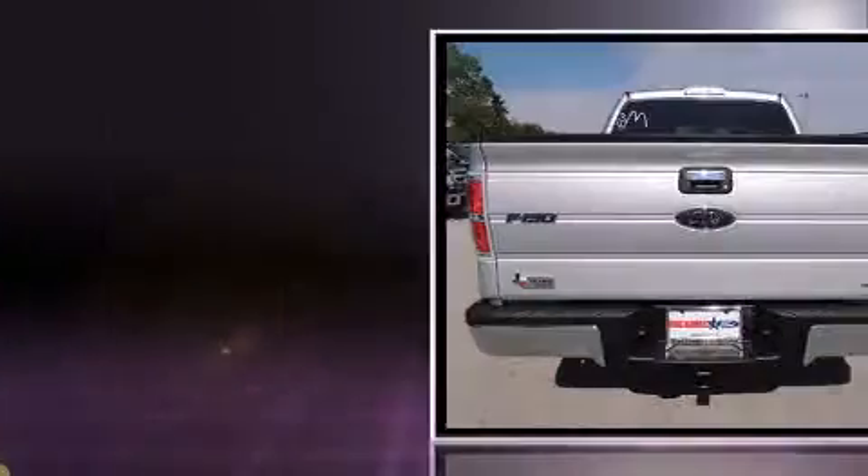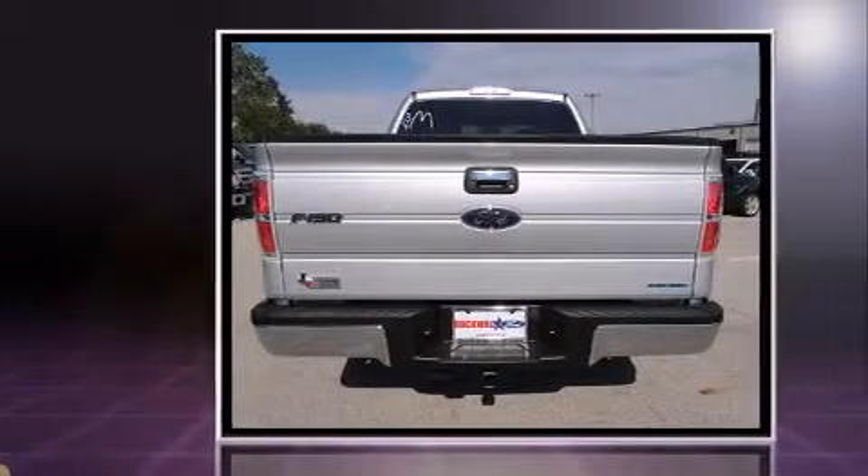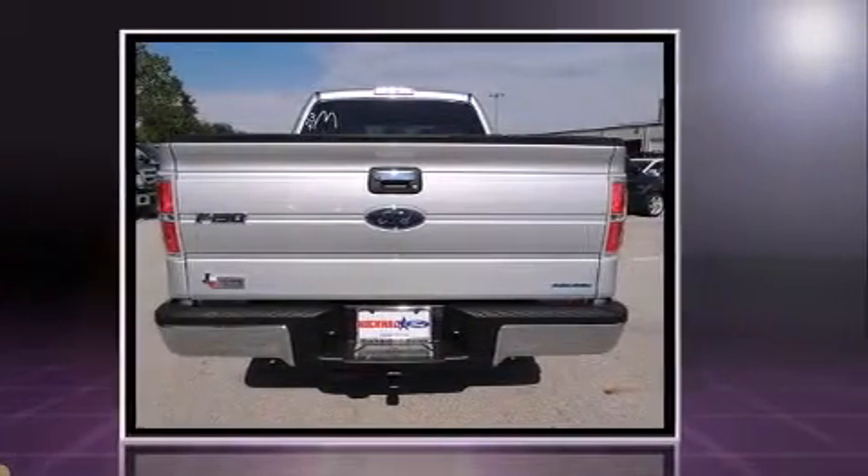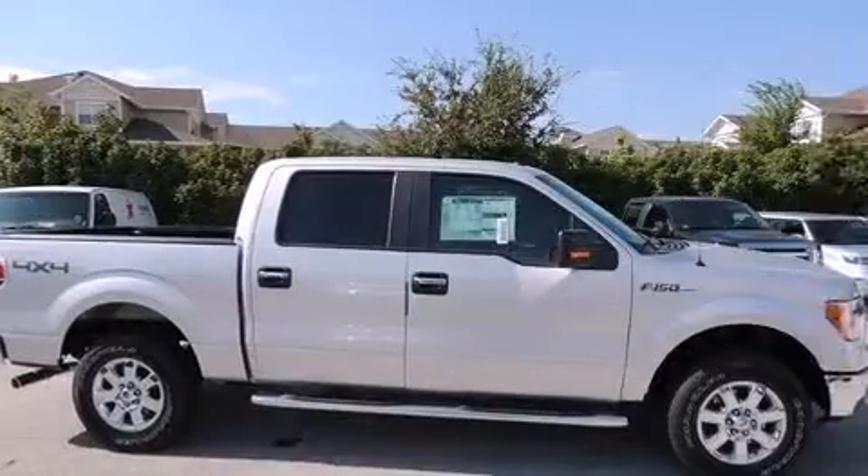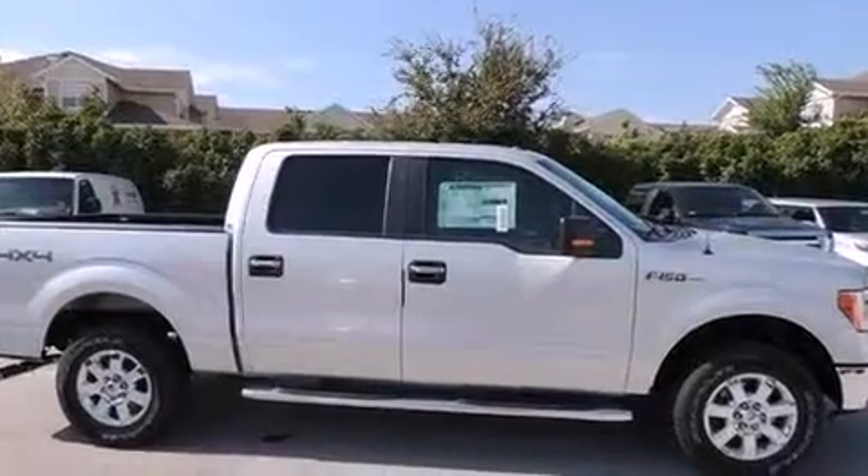Ford prioritized practicality, efficiency, and style by including one-touch window functionality, a rear-step bumper, remote keyless entry, and a split folding rear seat.